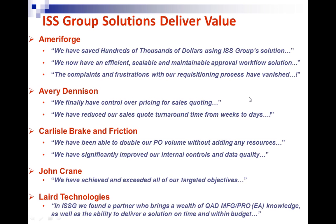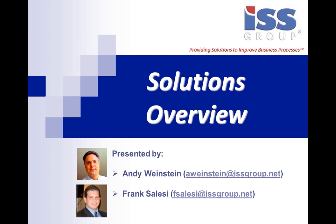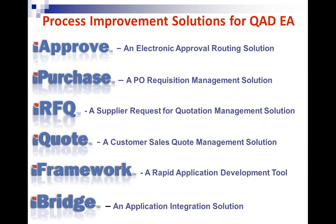Thank you all for attending today's session. I have a brief PowerPoint presentation I'm going to get through as quickly as possible and then hand over the controls. My name is Andy Weinstein, I'm the CEO of ISS Group. I'm joined today by my colleague Frank Solisi. Frank will be handling the controls of the demonstration once we get to that point.